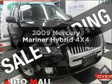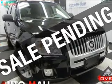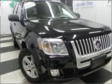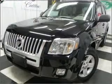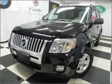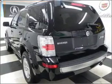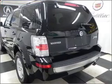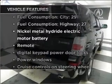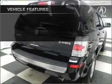Get noticed in this 2009 Mercury Mariner Hybrid. If you're looking for an automobile with great attributes, look no further. With an efficient four-cylinder engine that responds smoothly to its automatic transmission, premium wheels give a more luxurious look. The anti-lock braking system will keep you safe on the road. With these notable features, you won't want to miss out on the opportunity to own this amazing ride.